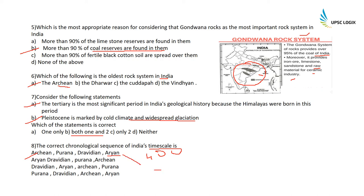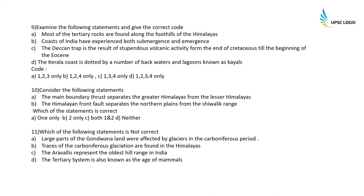Examine the following statements: Most Tertiary rocks are found along the foothills of the Himalayas — correct, as Himalayas were formed during the Tertiary age. The coast of India has experienced both submergence and emergence — correct. The Deccan Trap is a result of stupendous volcanic activity from the end of Cretaceous till the beginning of Eocene — correct. The Kerala coast is dotted by backwaters and lagoons known as Kayals — correct. All four statements are correct, so option D is correct.